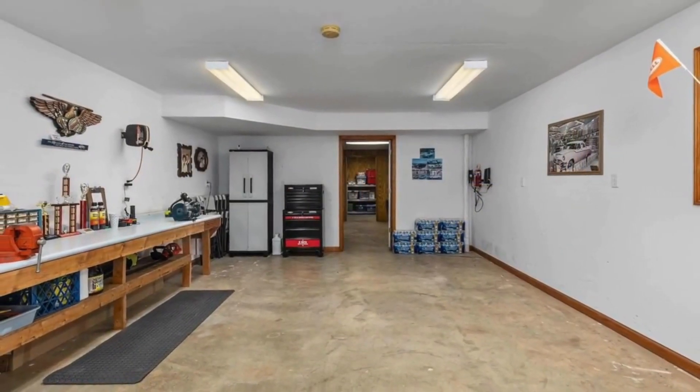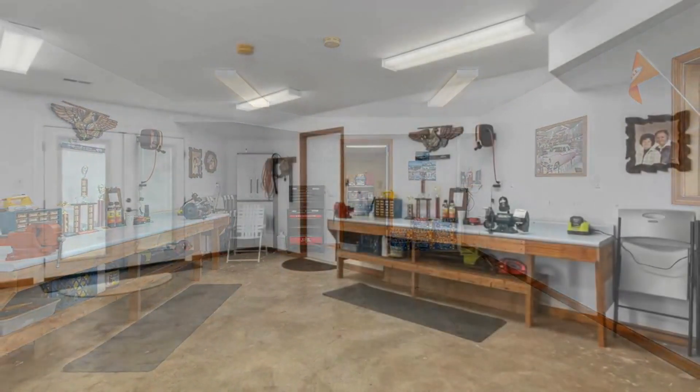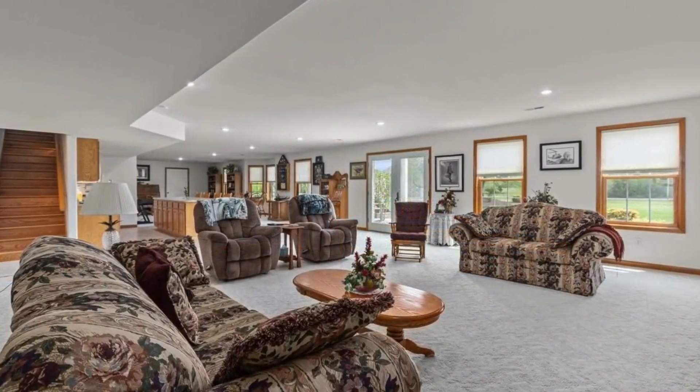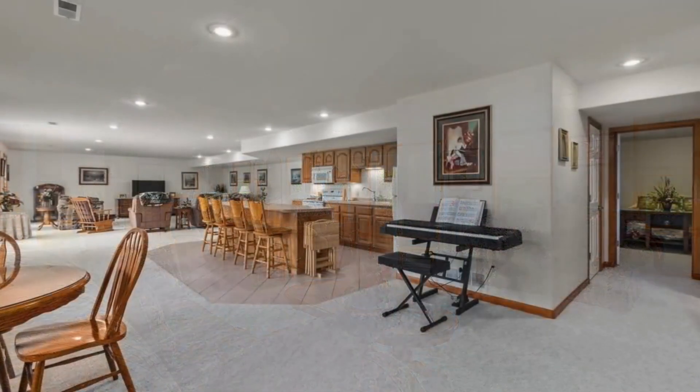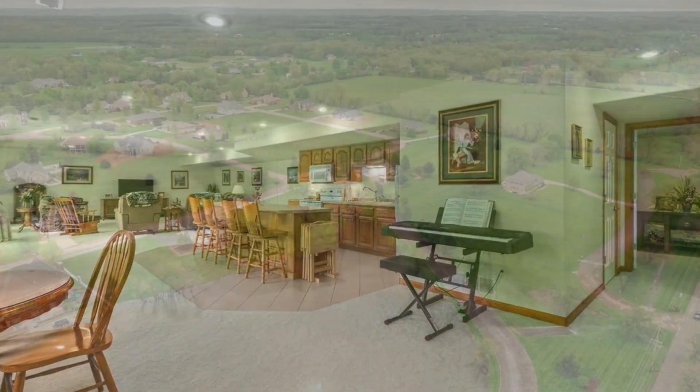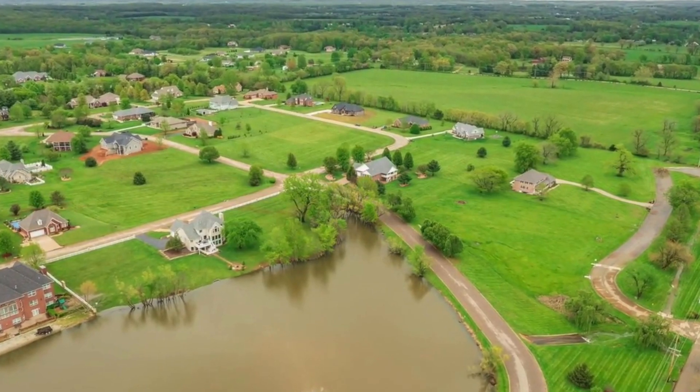The fully finished walkout basement comes complete with a convenient workshop and additional kitchen, offering the perfect space for entertaining. With a central vacuum, whole house generator, and maintenance-free deck, this home is not only stylish but also incredibly practical.